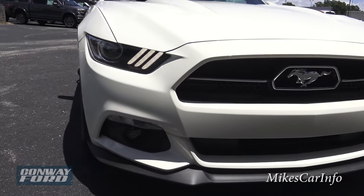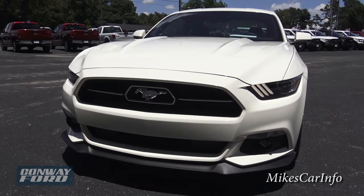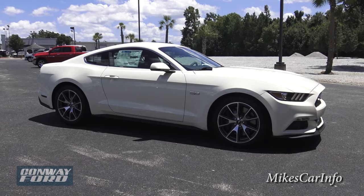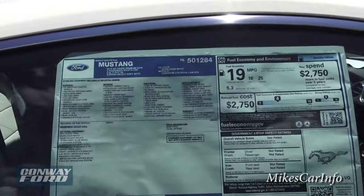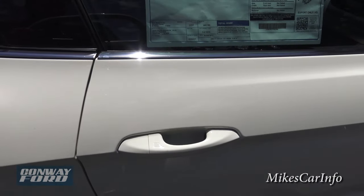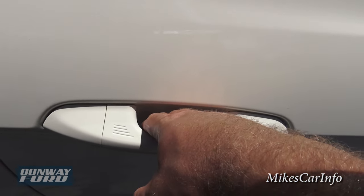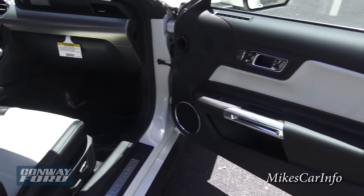Check out that front end — they did a really good job with the 2015. This vehicle has the ability to lock and unlock the doors just by touching this sensor here. It's not really a button — you just put your finger there and it locks, or put your hand behind the handle to unlock it. It's a proximity key system, and it does have remote start as well, which I'll show you when we get inside.